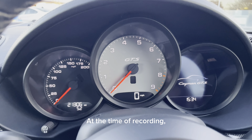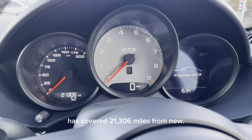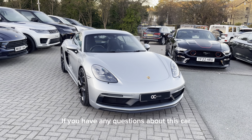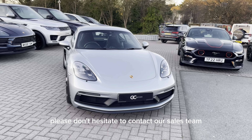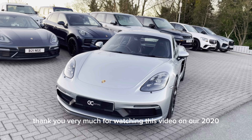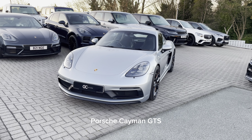At the time of recording, this Cayman has covered 21,306 miles from new. If you have any questions about this car, please don't hesitate to contact our sales team via phone or email. I've been Harry — thank you very much for watching this video on our 2020 Porsche Cayman GTS on our YouTube channel.